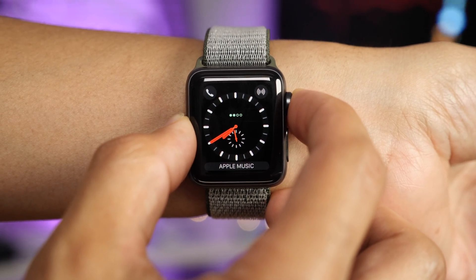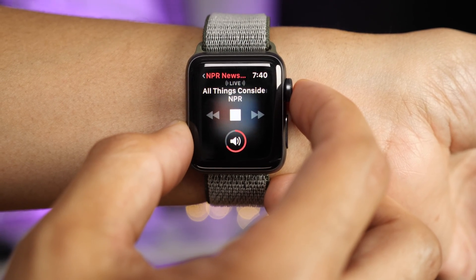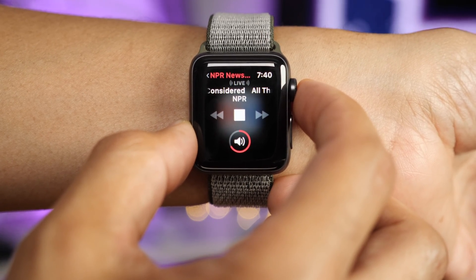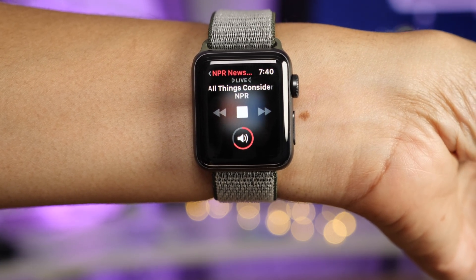And while we're on the subject of the radio app, I might as well mention that you can now listen to radio stations while connected to cellular. So you saw that I was connected to cellular just now — now we are listening to NPR live over cellular connection right from the Apple Watch. That's pretty awesome.